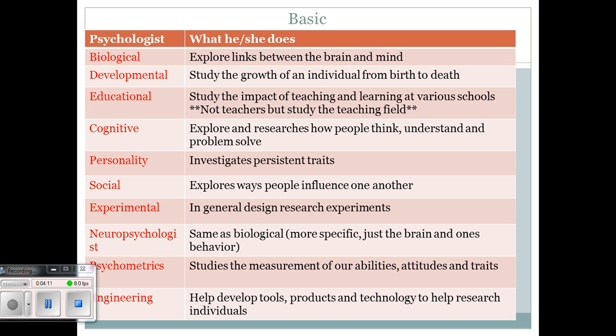Cognitive psychologists explore and research how people think, understand, and problem solve. How can we go about solving a problem? What causes people to remember certain things and tasks? Personality psychologists study and investigate what traits are persistent. Do we have a specific number of traits? Are they dominant in one gender over another? A personality trait would be something like being very organized or very outgoing.